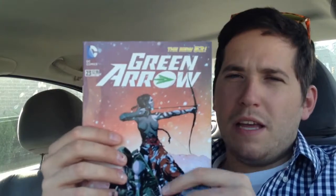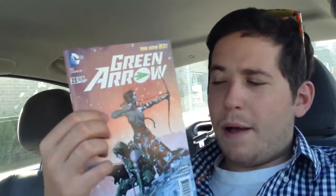Next we have Green Arrow No. 23. I think this cover is really awesome — it's different than all the other covers that have come out. Green was more of a focus, and this is more of the color palette on the inside of the book, which I love. Andrea Sorrentino is doing a badass job on the artwork, and Jeff Lemire is killing the story. No. 22 had a really awesome ending and went a direction I didn't expect, so I cannot wait for No. 23.